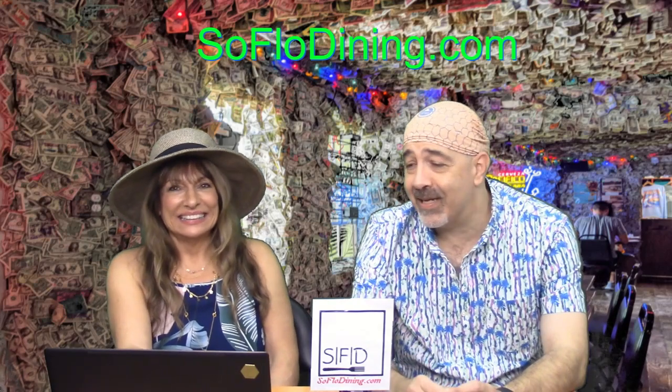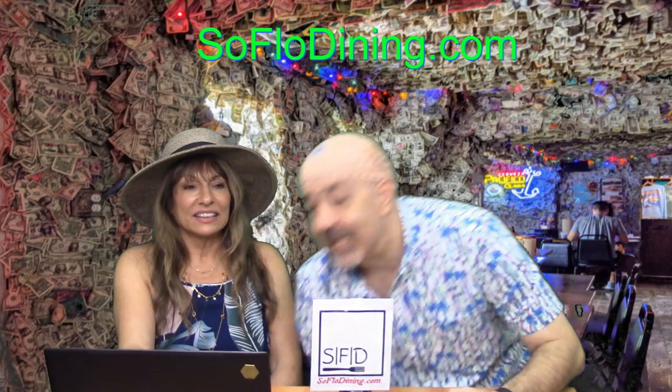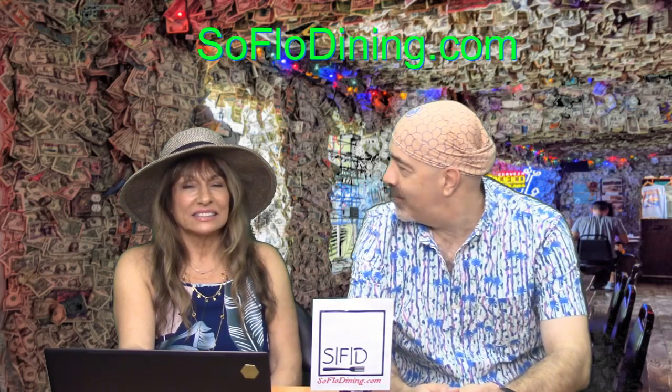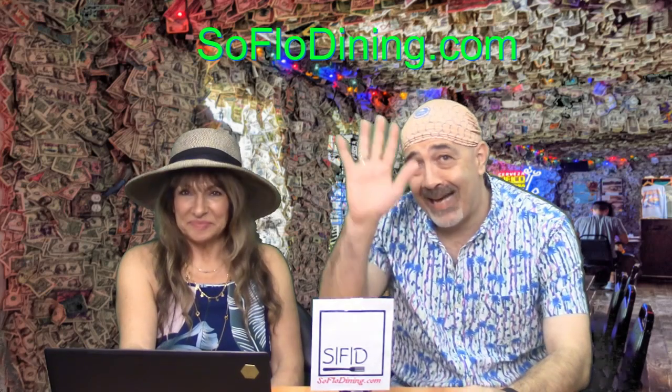Watch next week — we will be doing Lazy Days. That's a good one. Take care. Bye, till then.